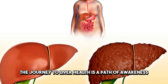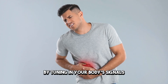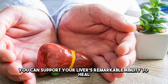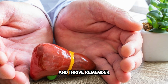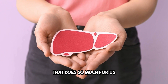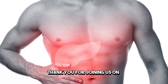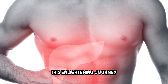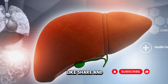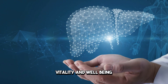The journey to liver health is a path of awareness, action, and perseverance. By tuning into your body's signals and making conscious lifestyle choices, you can support your liver's remarkable ability to heal and thrive. It's never too late to start caring for this vital organ. Thank you for joining us — for more health insights and transformative tips, don't forget to like, share, and subscribe. Together, let's embrace a future of health, vitality, and well-being.